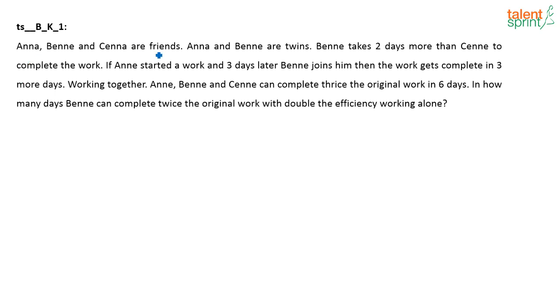What is given? Anna, Ben and C are friends. Let me assume that A will do the work in A days, B will finish the work in B days, and C will do the work in C days — assuming A, B and C will finish the work respectively in A, B and C days if working alone. So the work done by A in one day is 1/A, by B in one day is 1/B, and by C in one day is 1/C.